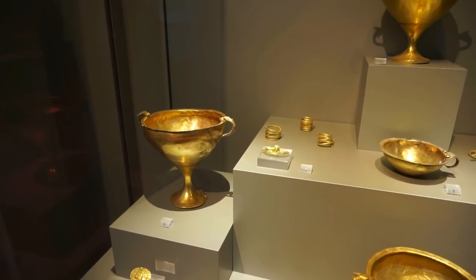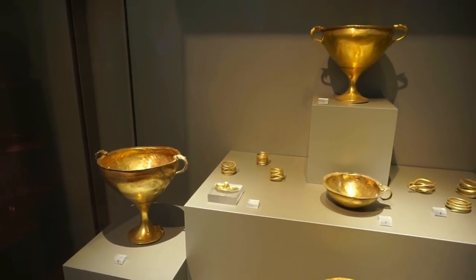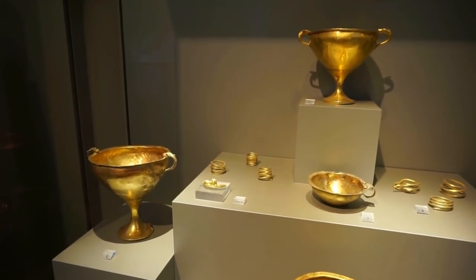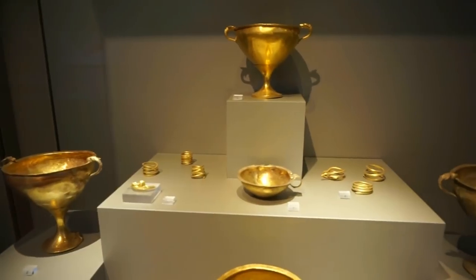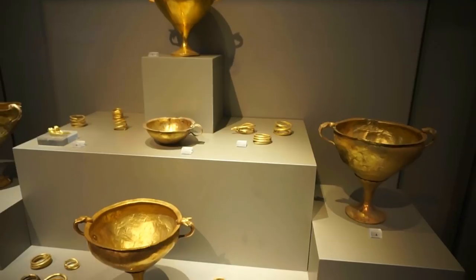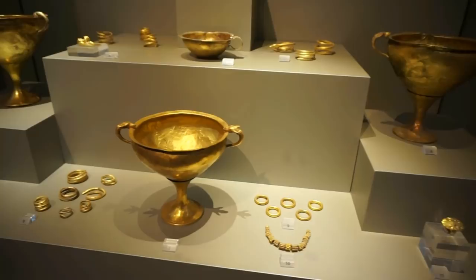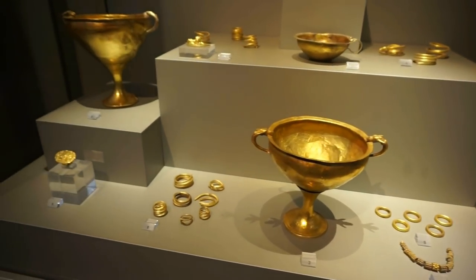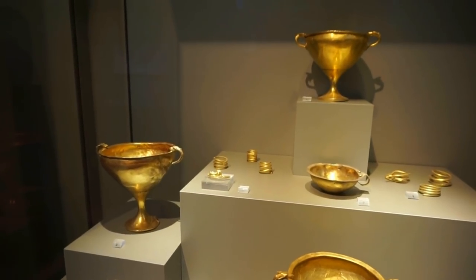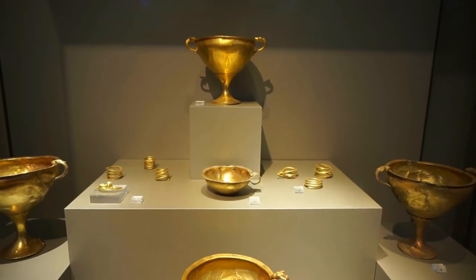Now since we looked at the golden death mask from Mycenae, let's look at some other findings from the same time period. These items are from the 16th century before Christ, from Mycenae. All the items you see here are golden. They were found during excavations at the end of the 19th century in Mycenae.